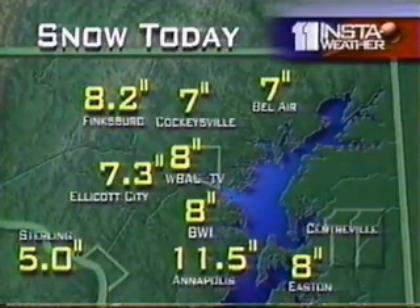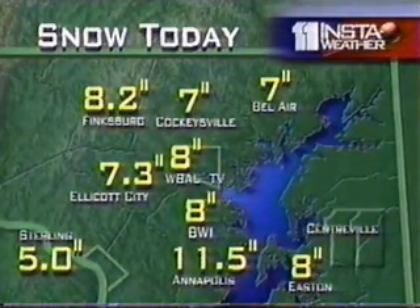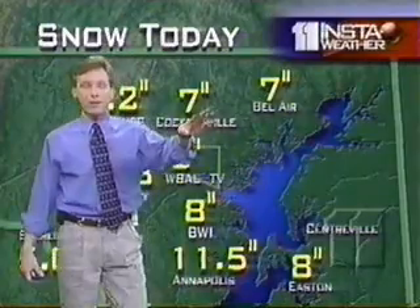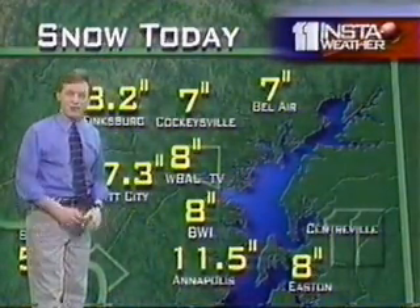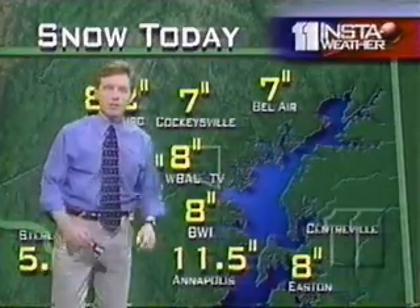We've got 8 inches out in the backyard here at the TV station. 7 up at Cockeysville. 8.2 at Finksburg. 7.3 in the backyard out in Ellicott City. There's Annapolis with 11 and a half inches. Justin was just out building the WBAL InstaWeather snowman, and at the same time he chirped in with a 9 and a half inch snowfall total here in the northwest part of the city.